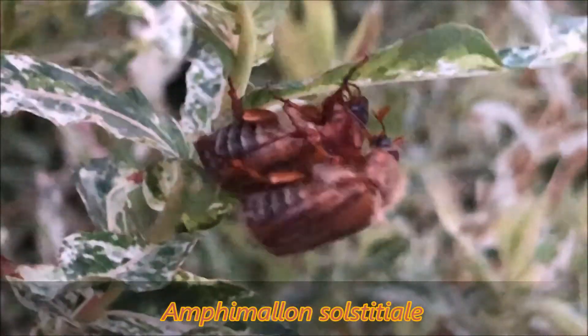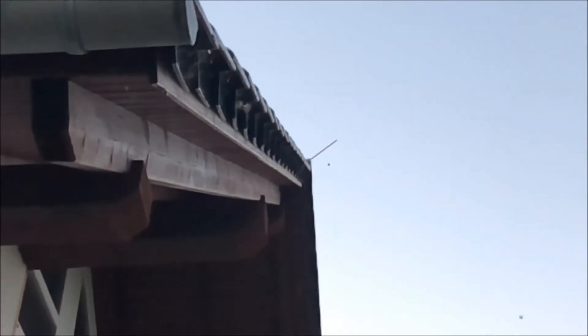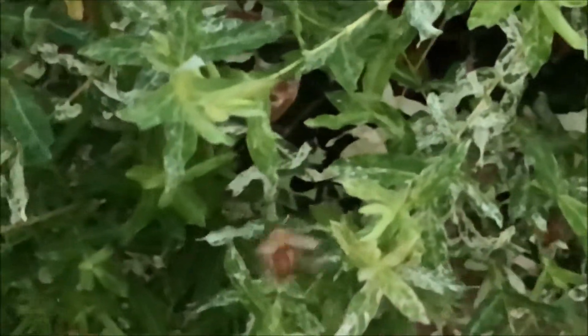A video about the June beetle. Mainly in June, you can find them in large numbers, flying around the house, in the trees — the shrubs were full of them.